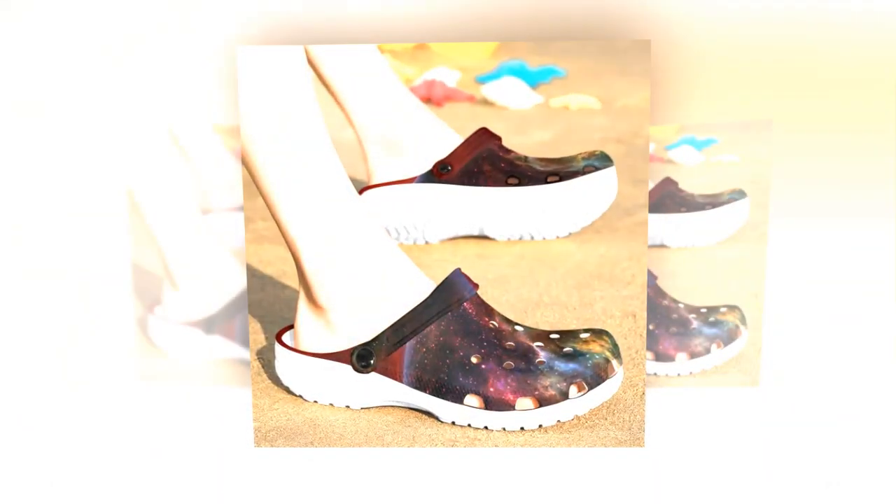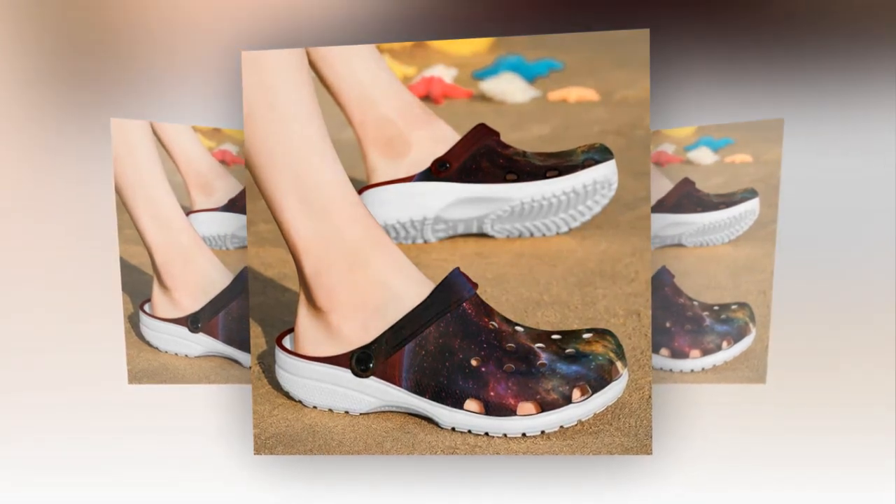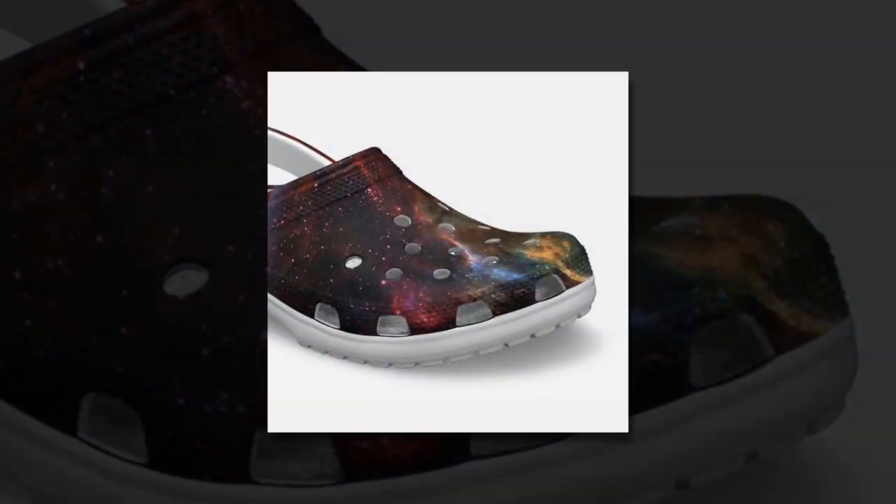Non-slip confidence — no need to worry about slippery floors or wet conditions anymore. Galaxy Crocs come equipped with anti-skid tracks at the bottom, providing excellent grip. Walk confidently, knowing that your shoes can handle any surface, be it a wet sidewalk or a slippery kitchen floor.